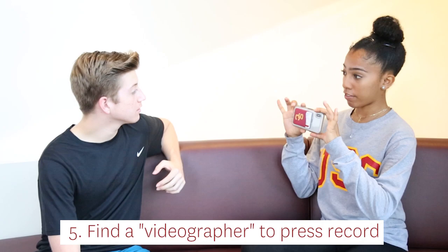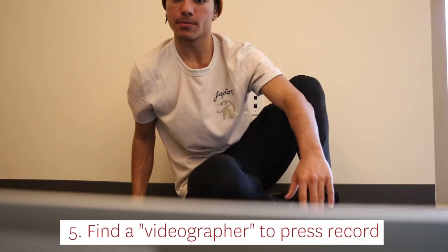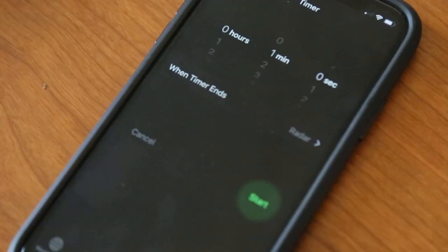Step 5: Find a videographer to press record. Find someone you feel comfortable with to hold your phone or to press record. Your video does not need to be professionally shot. Pick someone you can have a conversation with — this could be a family member, friend, teacher, or even your computer camera.